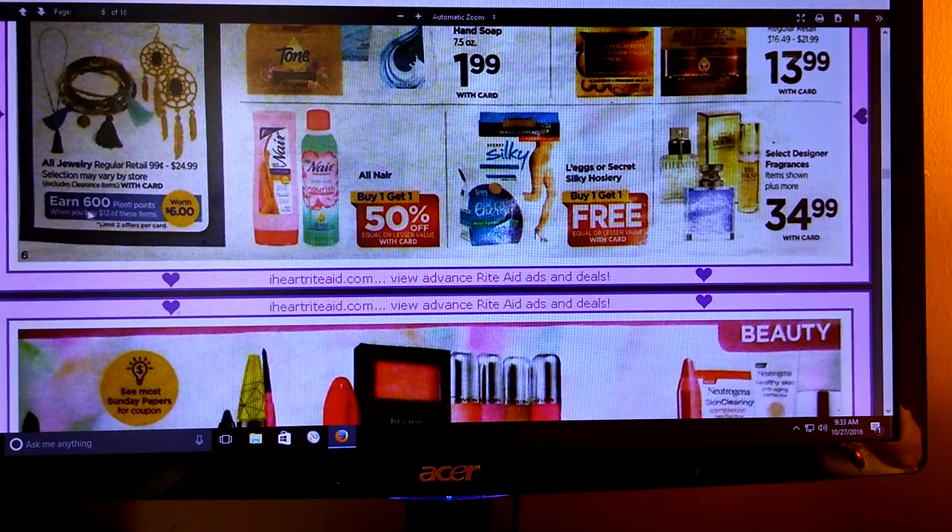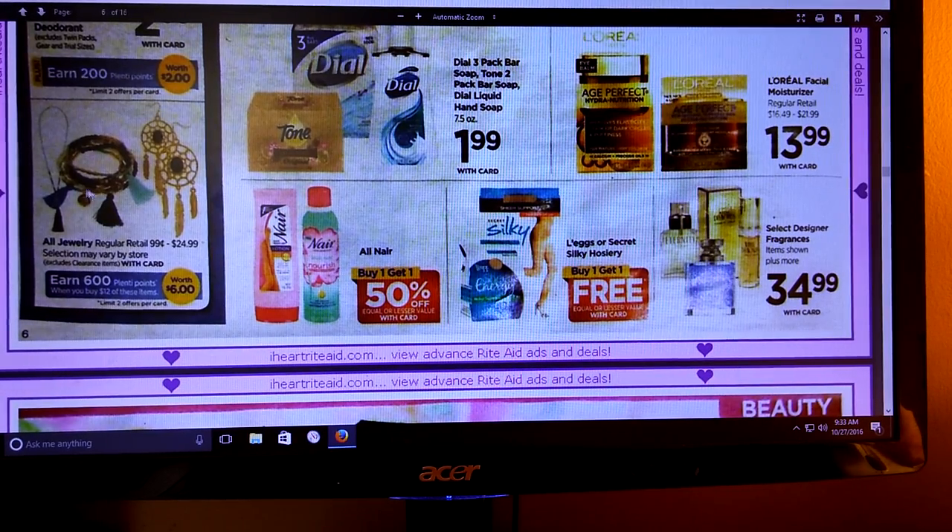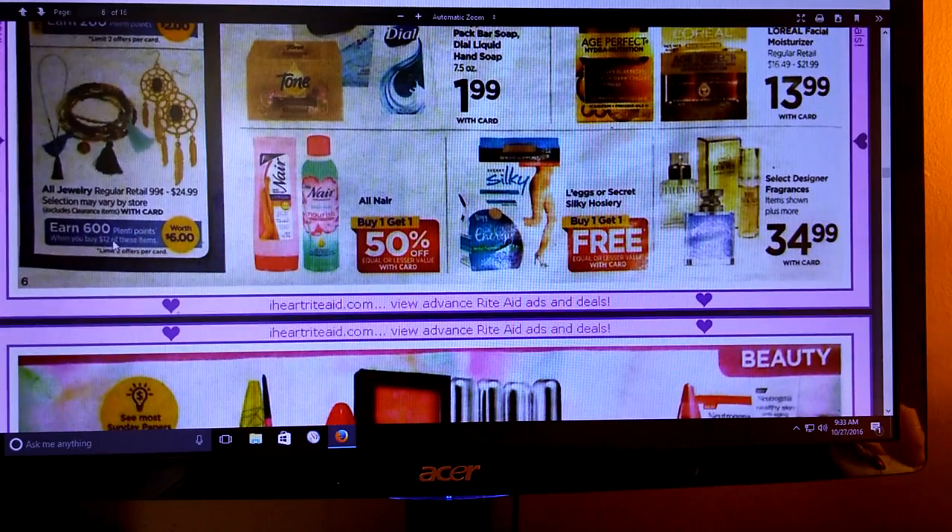Jewelry - spend $12 and get 600 Plenty Points. So this is a good deal if you want to start getting little gifts for Christmas. You spend $12 and get 600 Plenty Points - basically half off. So that's pretty good.